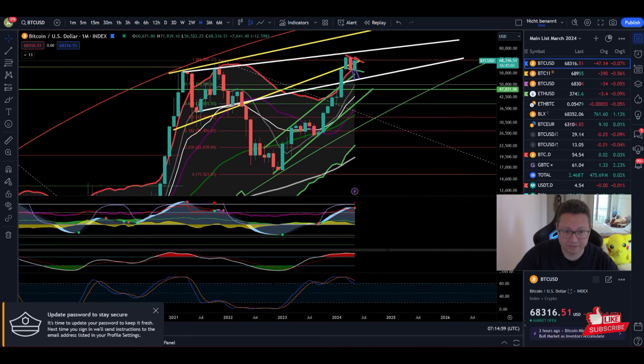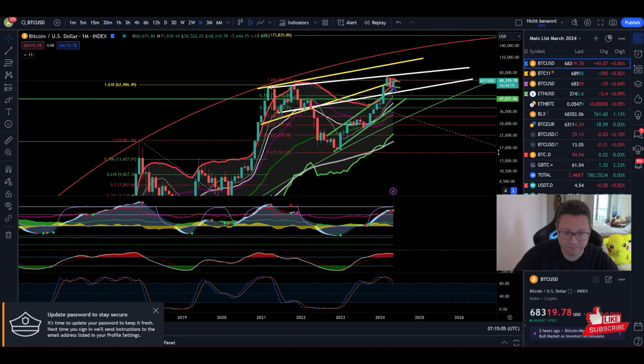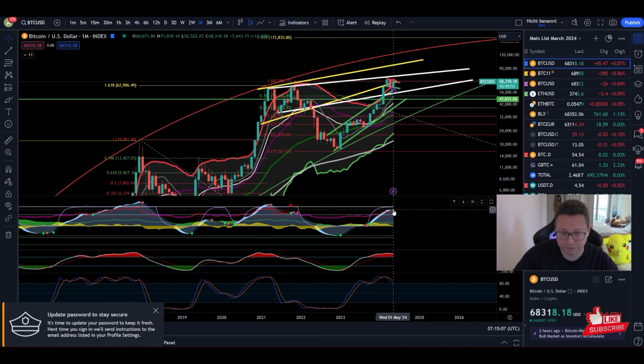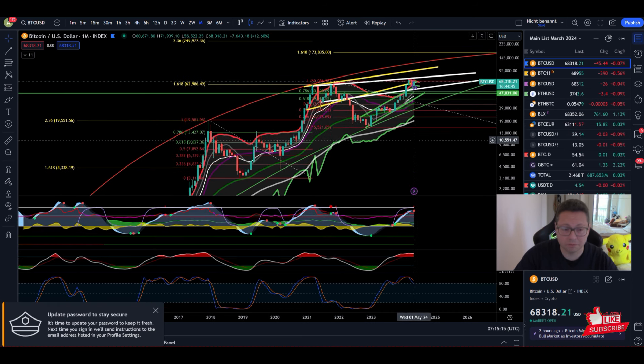We already have a bearish cross in the Stochastic RSI. Every time all three indicators signaled a sell signal, most of the time the Stochastic was the first one, and the confirmation came a bit later. This was not always the cycle top, but at least a major local top before a bigger crash — and then we geared up for the next big move.